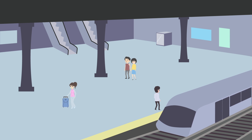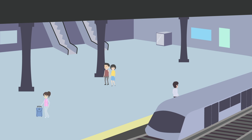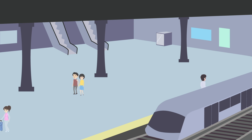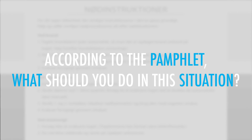You are aboard an express train where you're about to arrive at your next destination. Suddenly, the train slows and comes to an unexpected stop clearly short of the station. There are no instructions from the conductor. Concerned, you pick up and read the emergency instructions pamphlet aboard the train. According to the pamphlet, what should you do in this situation?